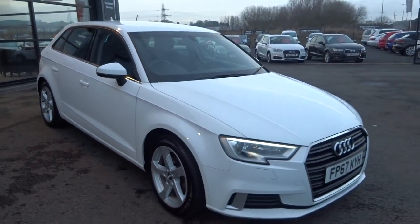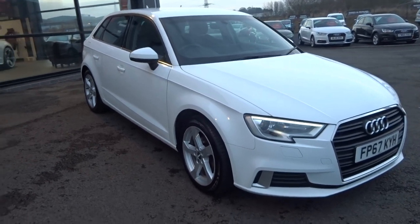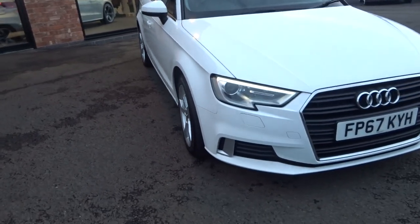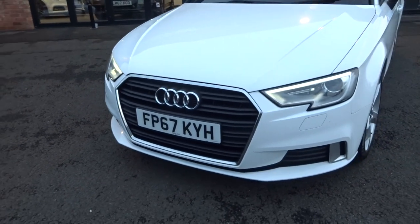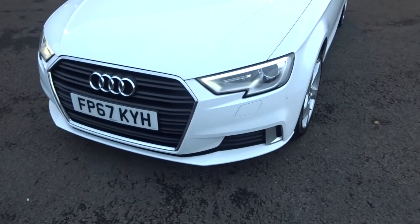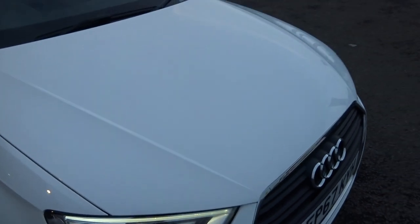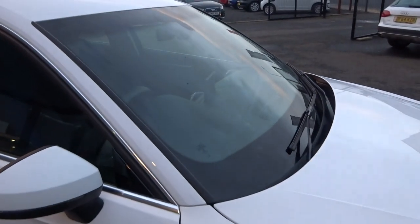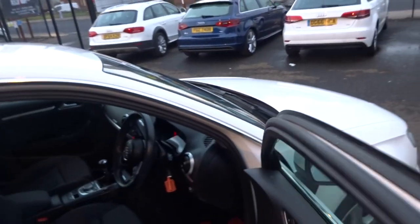Looking up and down the vehicle from the offside front corner — again nothing to point out. Coming around the front bumper, front grille, valance at the bottom — no nasty scuffs or scrapes, two stone chips that I can count on the front bumper to touch in. No real stone chips to the bonnet. There's a light chip repair that looks like it's been done on the front screen, but no nasty cracks.